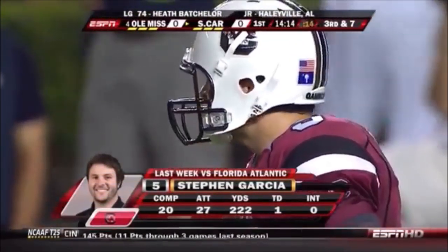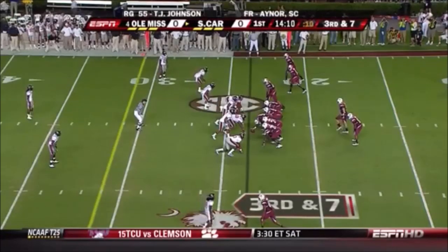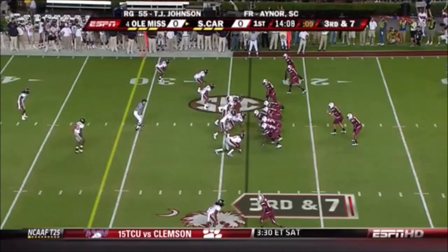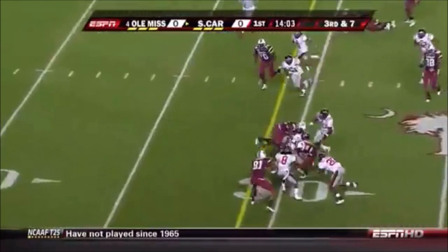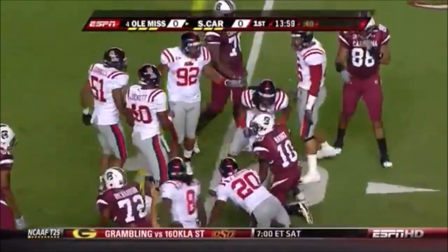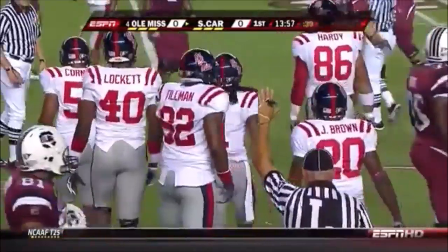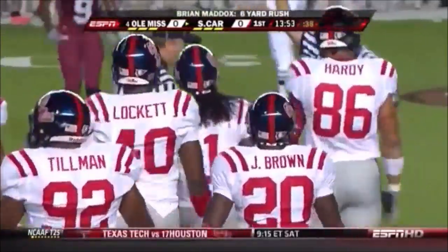Saunders had eight catches in the Georgia game. Third and seven. A little option look, and a pitch on the edge. Cutting it back and taking a big hit short of the first down is Brian Maddox. Good job by Kendrick Lewis — the senior free safety met the physical Maddox short of the marker.